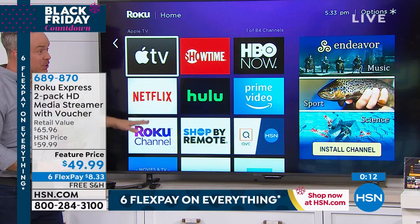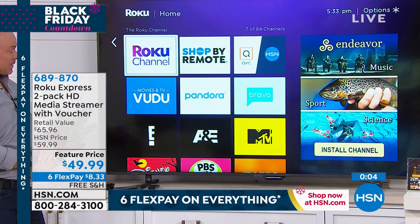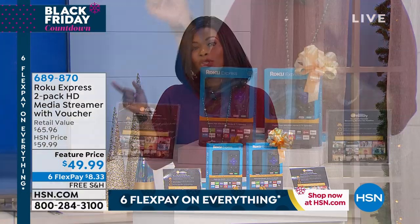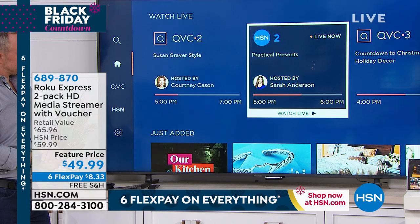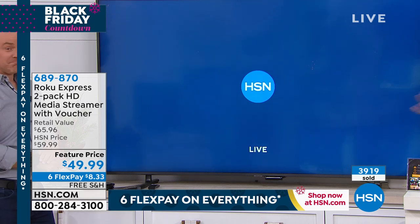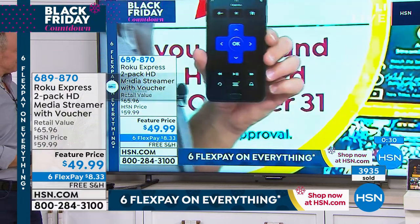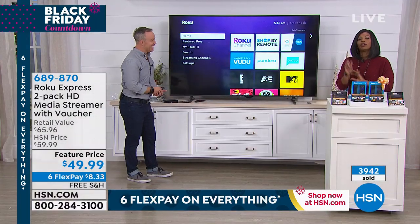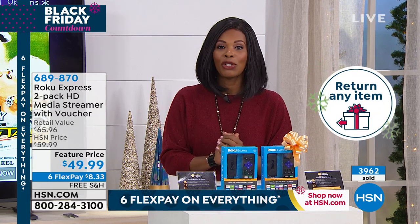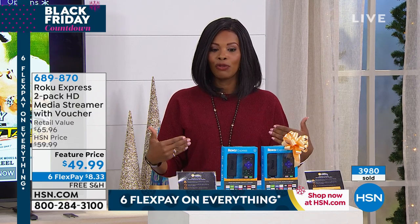Get it home and see all the features as to why Roku is truly number one — it's not just the channels, it's the ease of use. This is the place to get it at the best value. Call us or go to hsn.com to order yours. We've got a featured price — this bundle is not always going to be this price. All you need is a television that has an HDMI port, and everything else you need is in the box: the HDMI cable, the Roku, and the remote control. Get it home for $8.33 on six flex pay. We have an extended holiday return policy — normally 30 days, but now you have until January 31st. Try it out and see if it works for you and your family.